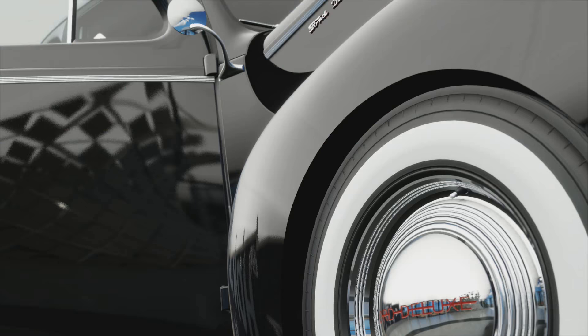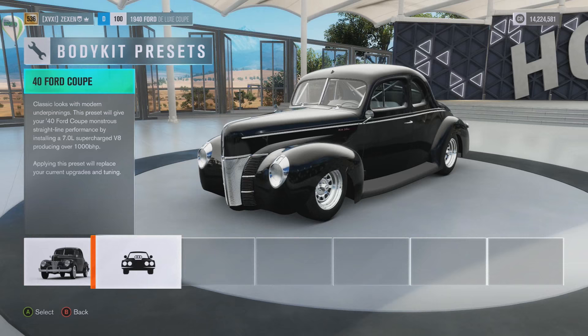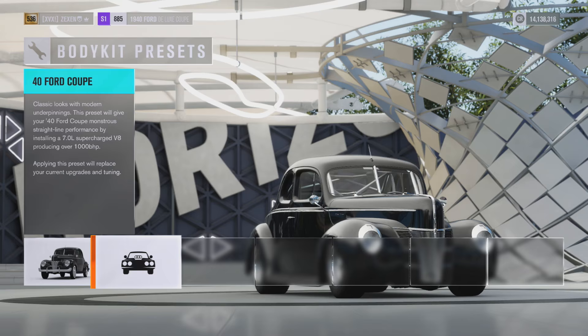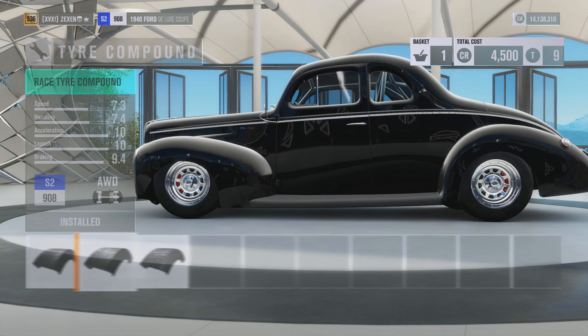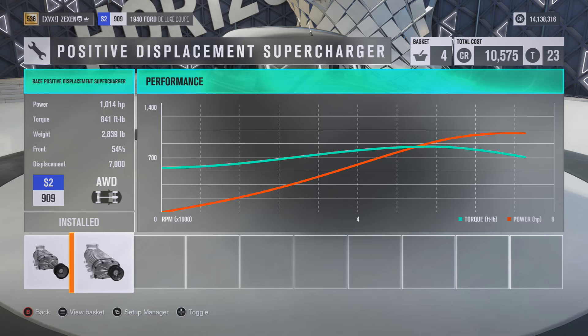Let us take this into the upgrade shop. It looks like it has a body kit. Oh my goodness, we can slam it! Let's do that. 1,000 horsepower — that's the kind of upgrades I like. We go from 80 horsepower to 1,000 horsepower — that is a big horsepower increase. It has race tyres. 1,014 horsepower. That'll do for now.